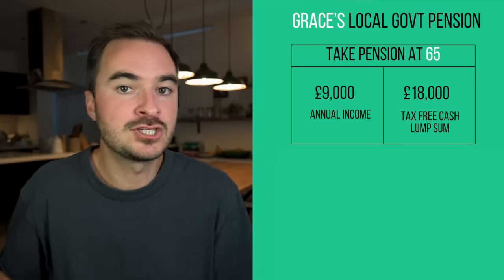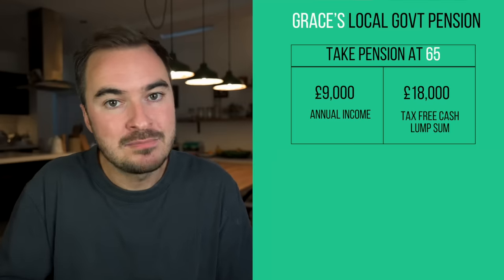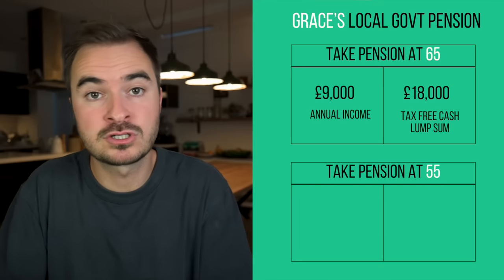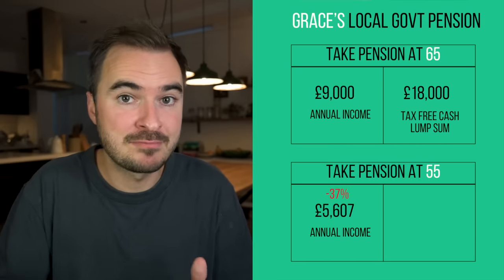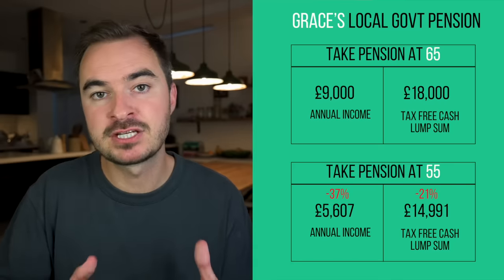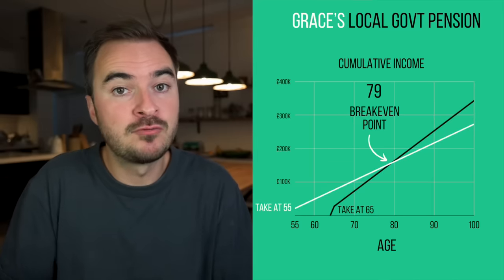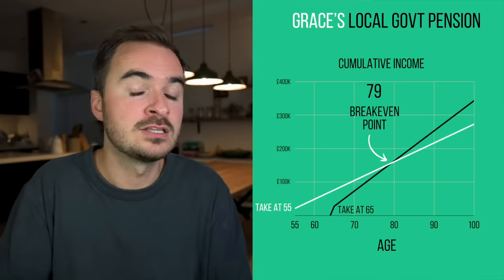Grace's local government pension is due to pay out £9,000 from the age of 65. However, like many DB pensions, the scheme allows early retirement where she could start drawing the pension as early as 55 if she sacrifices some of the income. The scheme said that if Grace wants to draw her pension at 55, she would instead get £5,600 per year — a 37% reduction — and a tax-free cash lump sum of £14,950, a 21% reduction. If she takes the pension at 55, she'll be paid less per year, but because she starts receiving that income earlier, it would take the original pension quite some time to catch up. If Grace dies before the age of 79, she'd be better off taking the pension at 55; if she lives longer than that, she'd be better off waiting until 65.